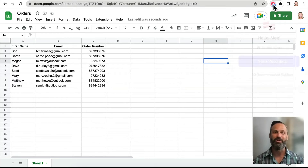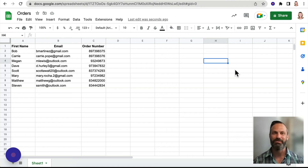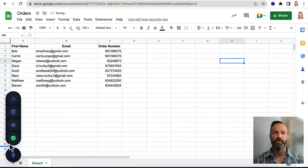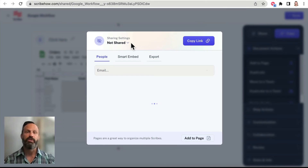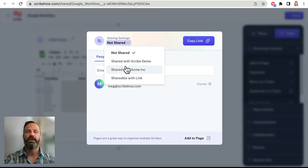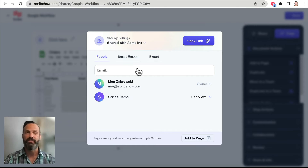Our business and enterprise customers enjoy all the time-saving benefits of Scribe along with even stronger privacy and security controls. With automatic redaction of sensitive customer and employee data, restrictive guide sharing — meaning you control who gets access — single sign-on, and more, Scribe ensures your company's processes and information are always safe and secure.